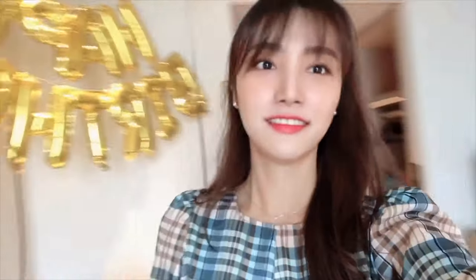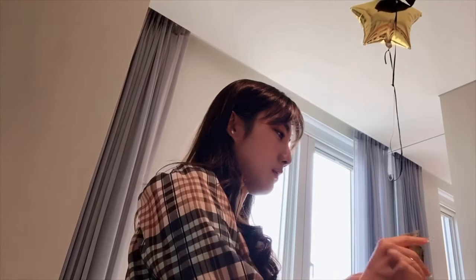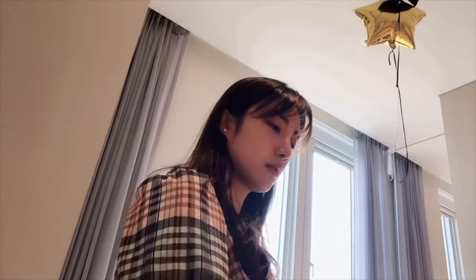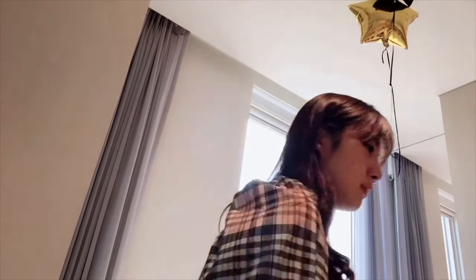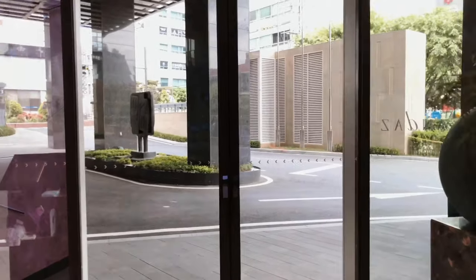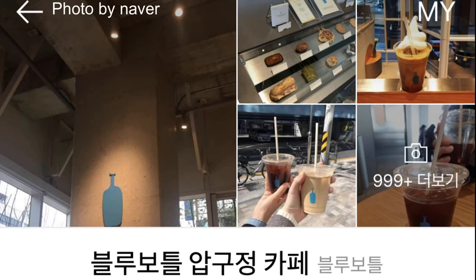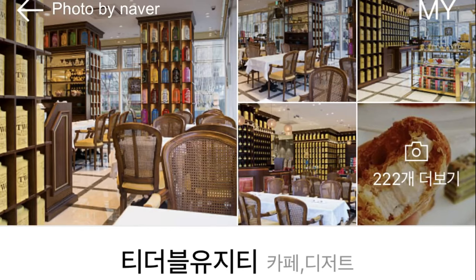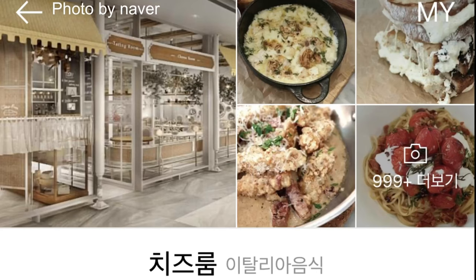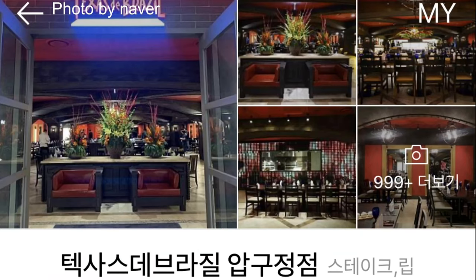이제 체크아웃 준비를 해야겠죠. 아침에 운동했더니 얼굴이 좀 화색이 도는 것 같아요. 이쁘게 꾸몄던 생일파티 풍선 정리를 하고 이제 체크아웃을 하러 갑니다. 안다즈에서의 1박 이렇게 마무리할게요. 그리고 안다즈 강남에는 다양한 맛집과 카페들이 입점되어 있으니까 여러분들이 참고하셔서 방문해 보셨으면 좋겠어요.